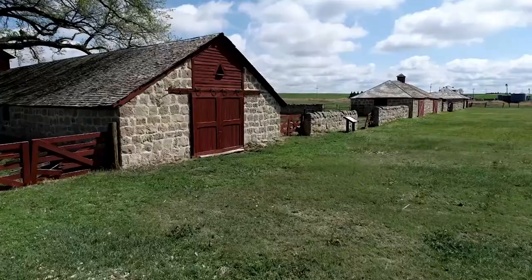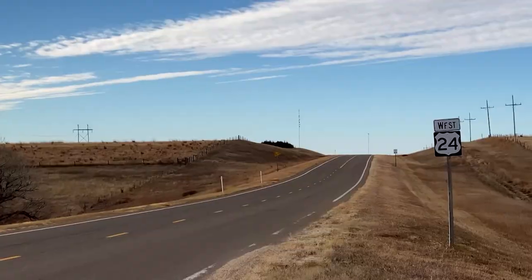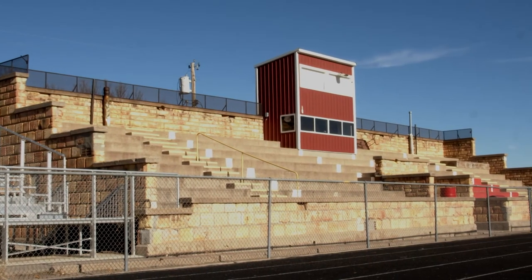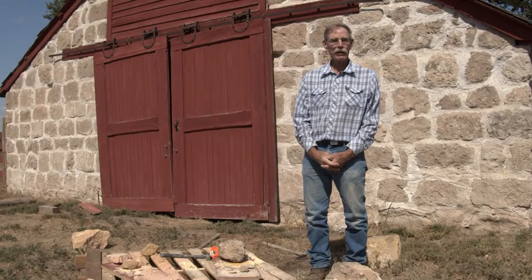Welcome to Cottonwood Ranch. Something that's kind of unique about Cottonwood Ranch State Historic Site is all the stone buildings. A lot of people come west on Highway 24 and see a lot of rock buildings even within a few miles of here — say Hill City and Nicodemus and farther east. And so why did they build out of rock? Well, we'll explain why and how.